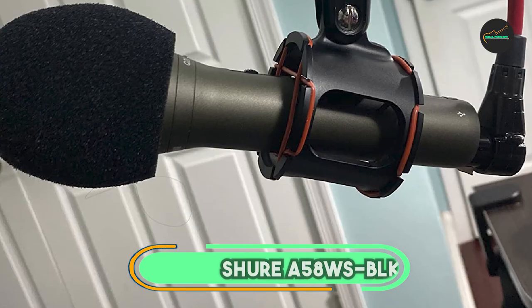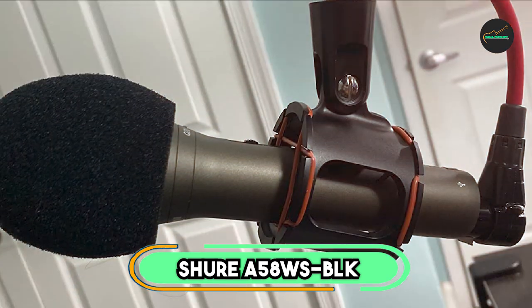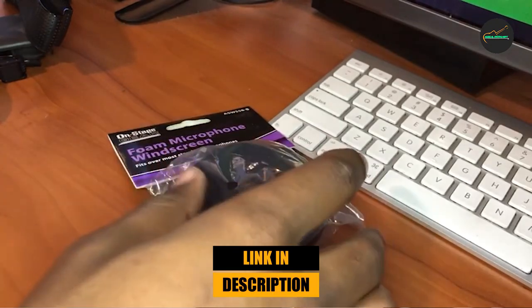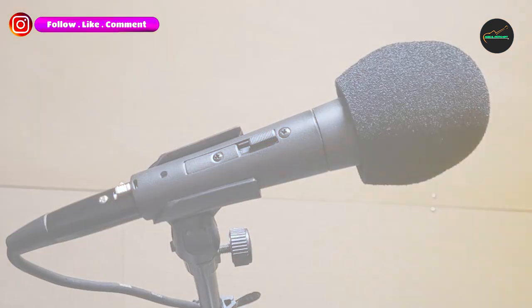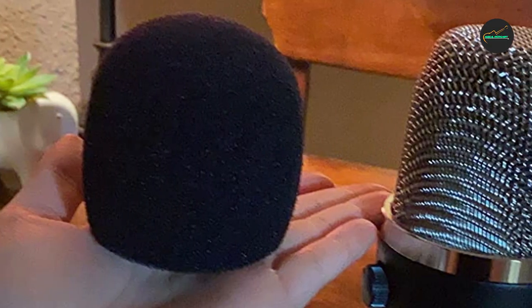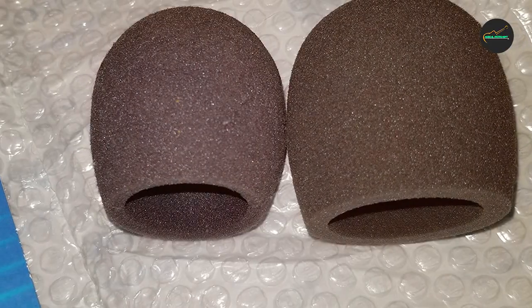Moving on to number 2: the Shure A50 AWS BLK Foam Windscreen. It is a simple but effective solution for reducing wind noise and plosives — popping sounds caused by hard consonants like 'p' and 'b' — when using a Shure ball-type microphone. It is made of high-quality foam that is acoustically transparent, meaning it does not affect the sound quality. The windscreen is easy to attach and remove, fits snugly over the microphone head, and is very durable.